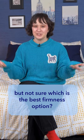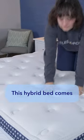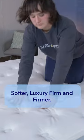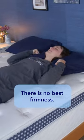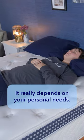Are you considering buying the WinkBed but not sure which is the best firmness option? This hybrid bed comes in three firmnesses: softer, luxury firm, and firmer. But here's a secret — there is no best firmness. It really depends on your personal needs.